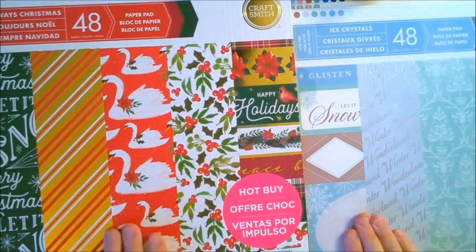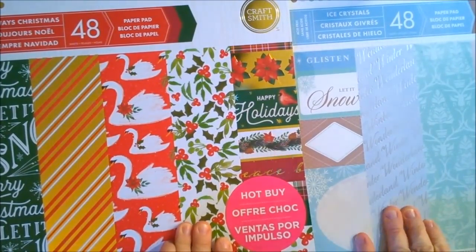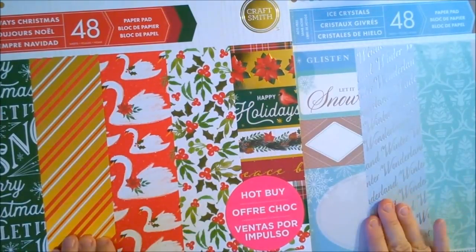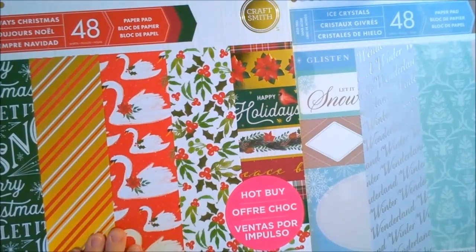Now the fun begins with the 12x12 paper pads. I have eight of them. I'm going to go through them a little bit faster than the 6x6 paper pads because it would make this video really, really long. So let's start with Always Christmas.